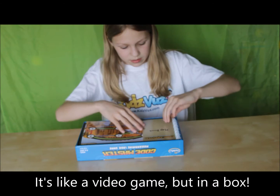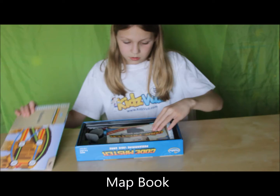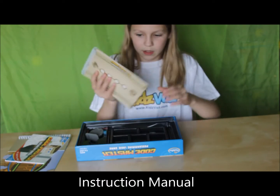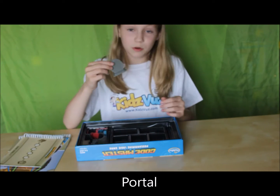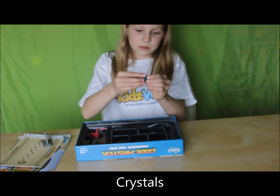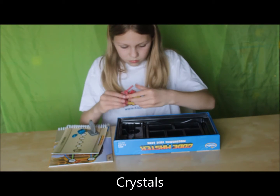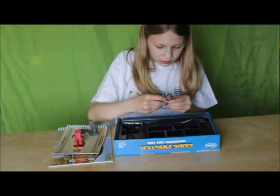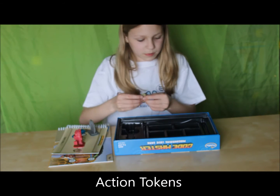So this game has the map book, it has an instruction manual, it has a guide scroll, portal, some crystals — they're really small, they're like this big — and one avatar and a lot of small move squares, they're like this big.